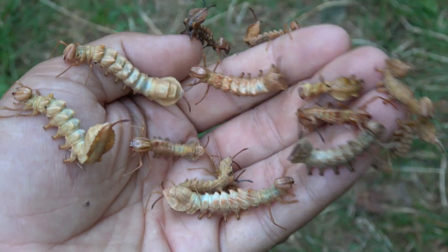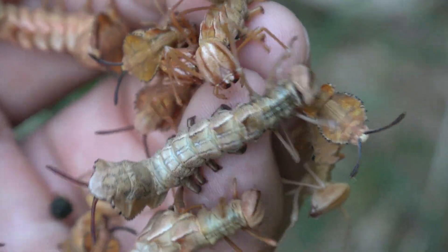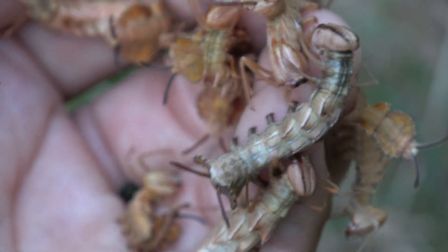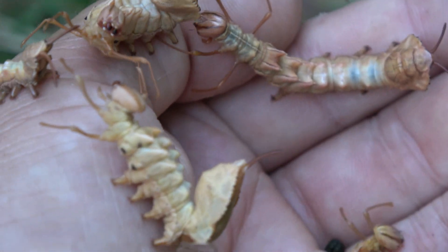So folks, here we go — a handful of lobster moths. Have you ever seen this insanity? I know some of my viewers are just going to freak out when they see this. And let's be real, it is freaky. They are the most alien-looking creatures I've reared.